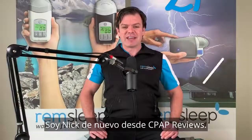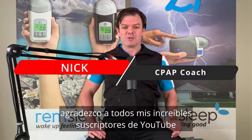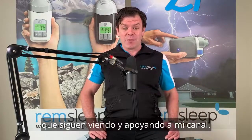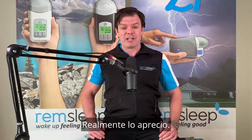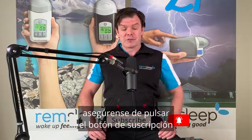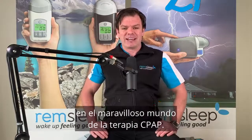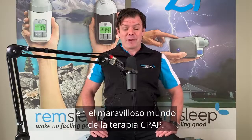G'day everyone, Nick here again from CPAP Reviews. A big thanks to all my awesome YouTube subscribers who continue to watch, like and support my channel. I really appreciate it. For those of you who are new to sleep apnea and CPAP therapy, make sure you hit the subscribe button and the little bell next to it and I'll keep you up to date on the wonderful world of CPAP therapy.